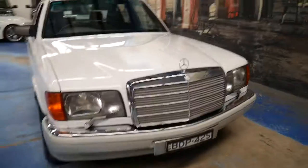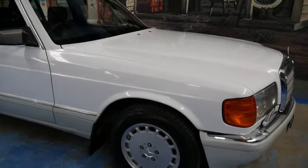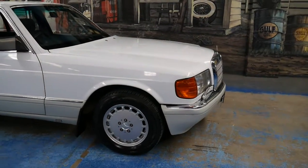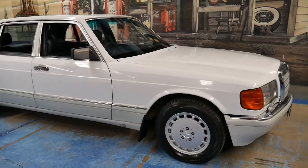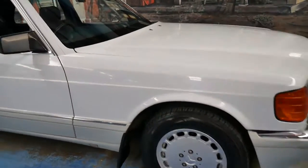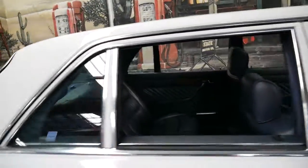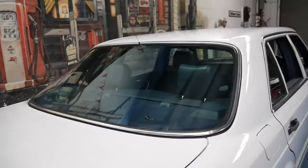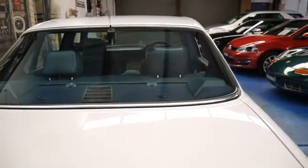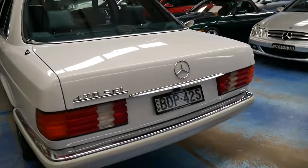The 420 also came with windscreen wipers on the headlights, which I think just make a very beautiful car look even more exclusive. It's very impressive. We are very happy to have it here at the Old Timer Centre. We used to sell a lot of these but it's getting more and more difficult to find good ones, so when this came up we bought it into stock straight away.